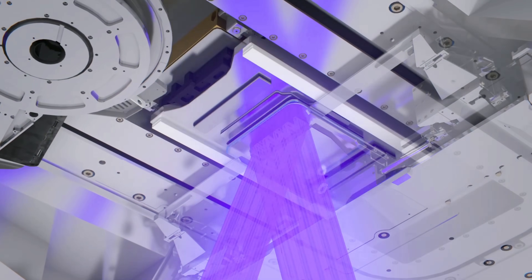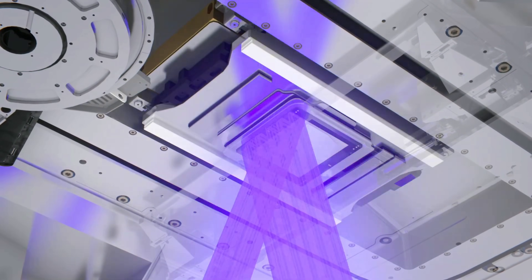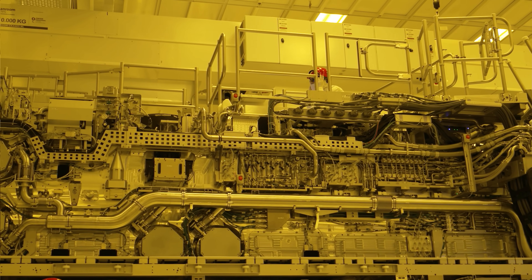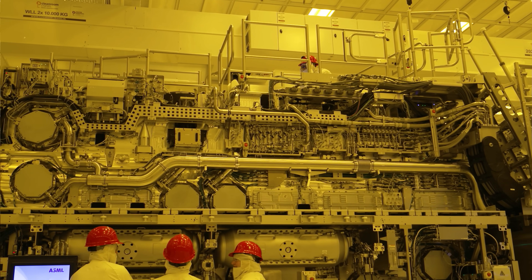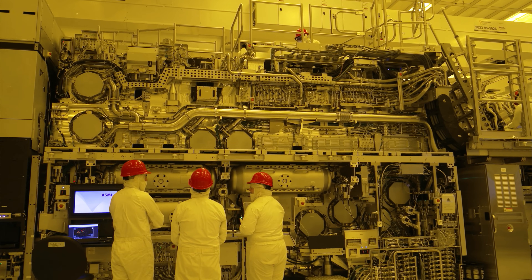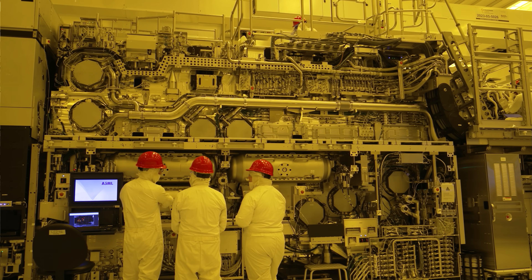The result is more transistors, higher density, and if your architecture team is right, the product will deliver higher performance or lower power with better cost metrics than what came before. The High NA tool costs an estimated 350 million dollars. ASML recently announced they're starting to ship a second commercial-grade tool — they won't say where — and last year they said they have orders for at least five on the books.